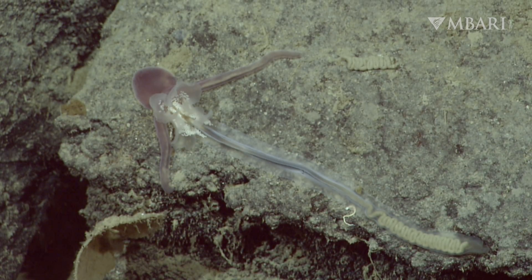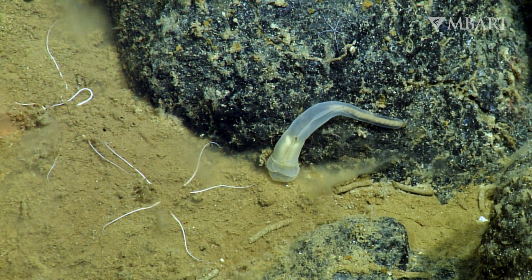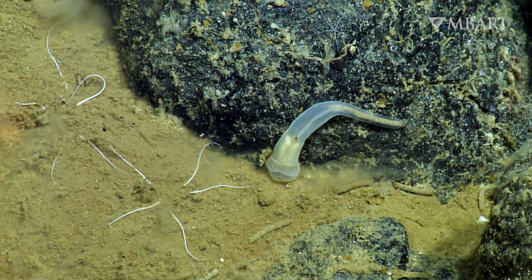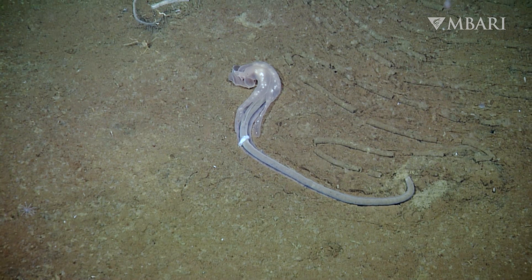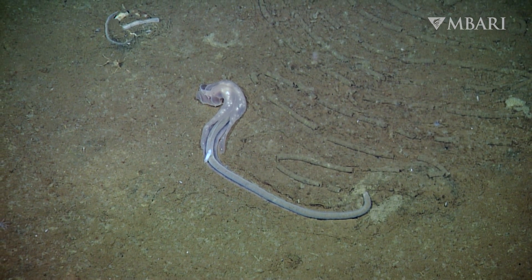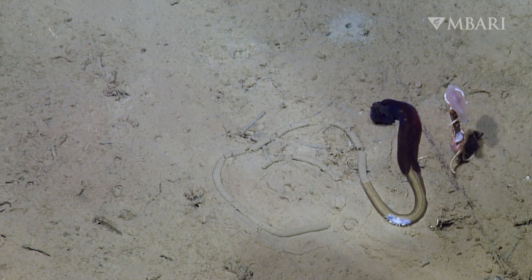Meet the acorn worms, a group scientists call Enteropneusta. Named for their acorn-shaped front end, these animals are actually more closely related to humans than to worms. Enteropneusts have a rudimentary nerve cord that is similar to ours, and they also breathe oxygen using structures similar to a fish's gills.